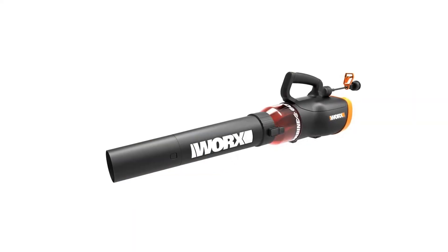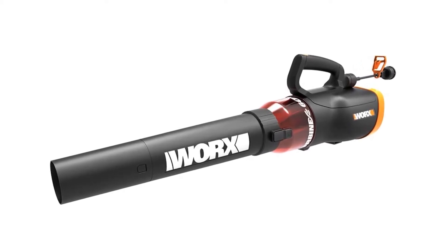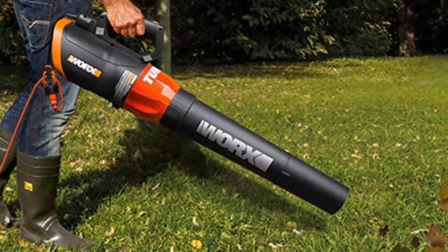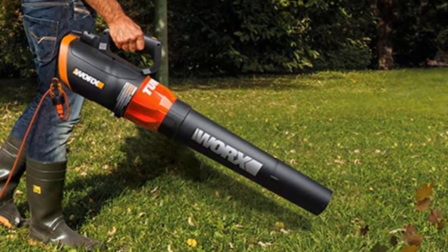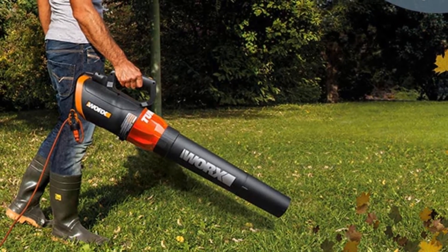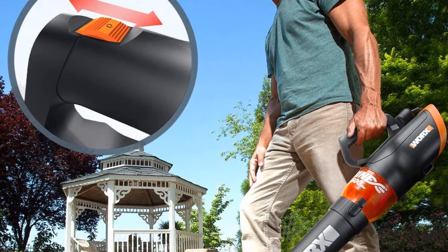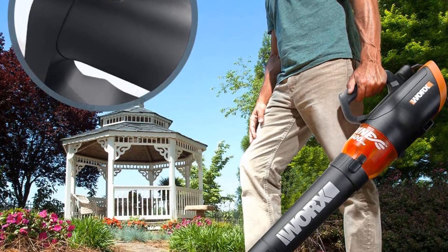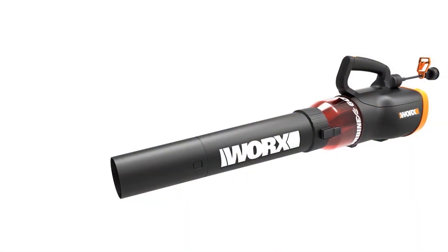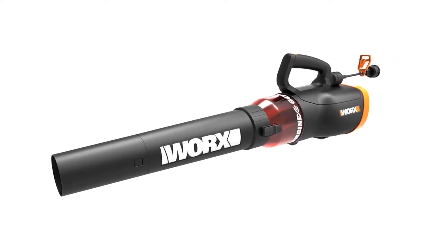If you are looking for the best value leaf blower, then the Worx WG520 may be your best choice. It has an impressive power level, and its wide nozzle moves 600 CFM of air, allowing you to clear a wide space in a fraction of the time it might take with other models. It comes with an attachable hyperstream nozzle for tough jobs that require more concentrated airflow. It also has variable speed with two settings — a lower 60 miles per hour setting is useful for clearing leaves from tight corners or pavement without disturbing plants or mulch in the garden.